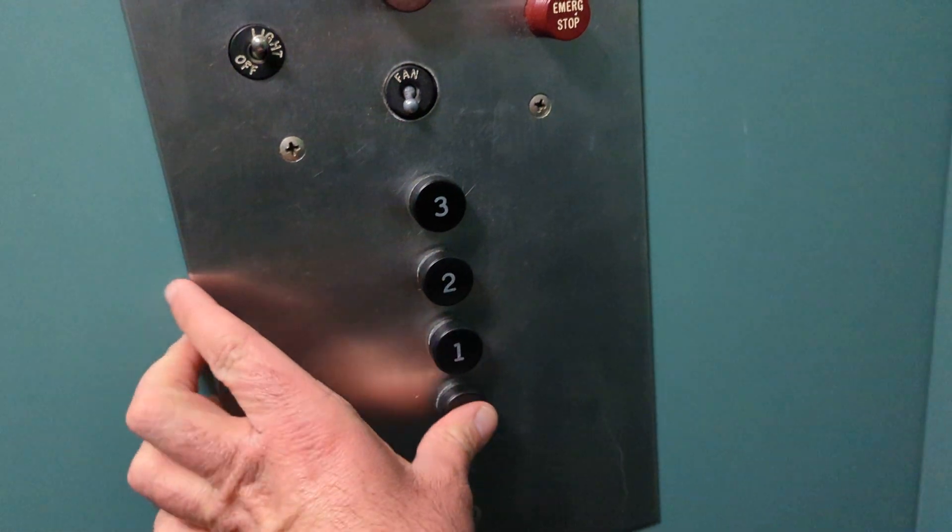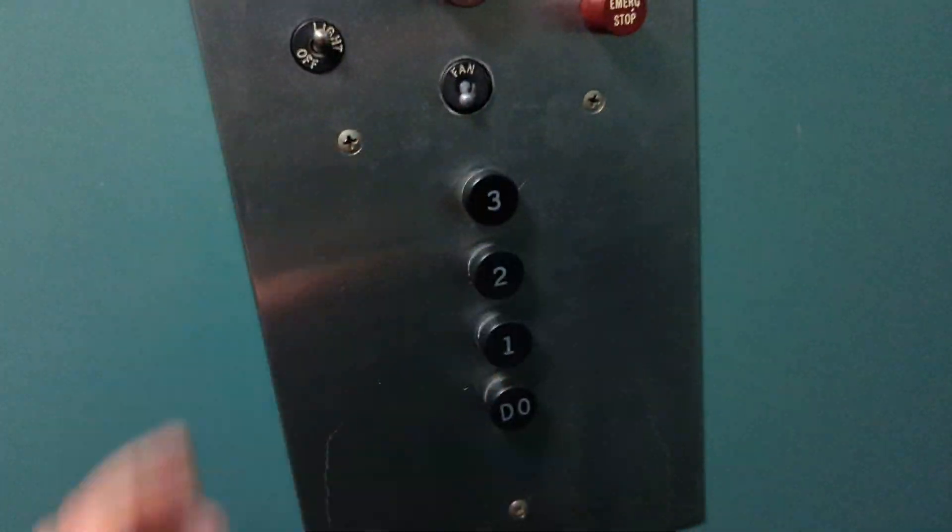That was the second floor stop. The light was off. Let's go to three. The elevator has a nice interior here.